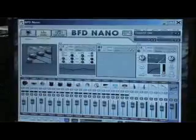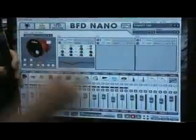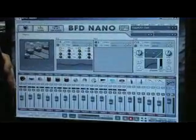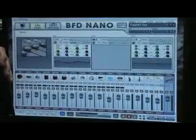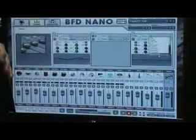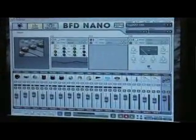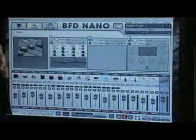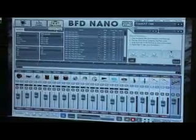Each channel has 3 effects. We have a dedicated EQ and 2 freely assignable effects slots where you can put in all your favourites from BFD2, such as our bus compressors, yet another EQ, Overloud's reverb plate, noise gates, flangers, and a variety of other effects.